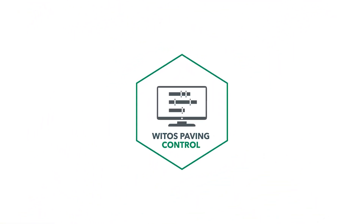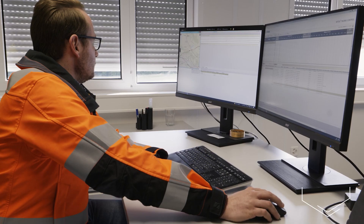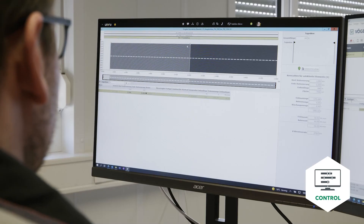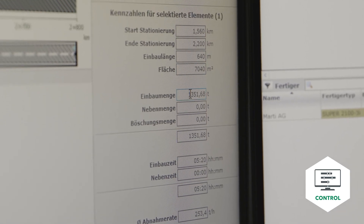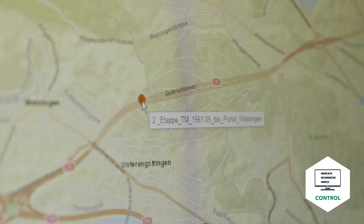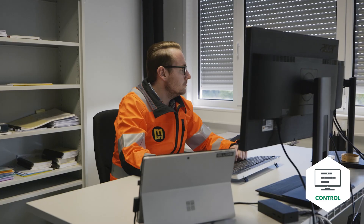Things start with the planning and control module. All information and data are recorded here – everything from paving parameter planning to the machines, including mixing plants and material quantities, as well as the scheduling of freight vehicles. The module then serves as a distributor of information for all the other modules, which also communicate with one another.